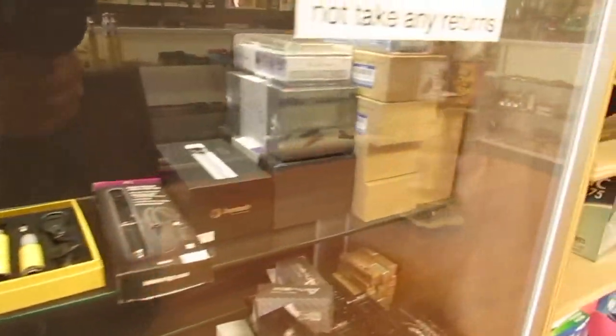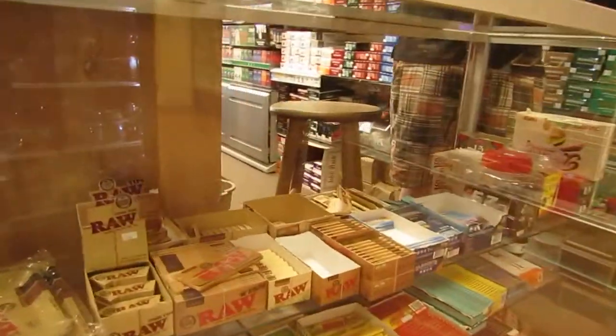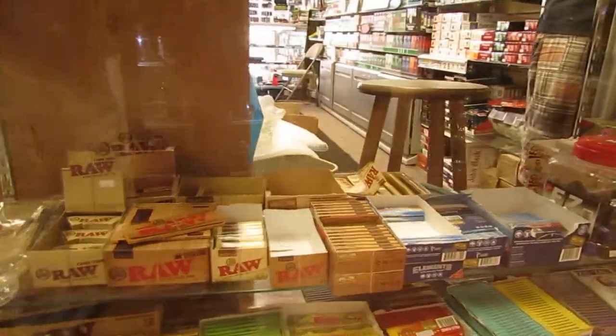Now if we go around the corner, we're actually going to check out some of our papers over here. We've got all your favorite brands like Raw, Tops, OCV, Zig Zag, Juicy Jays, whatever you need, we've got it.